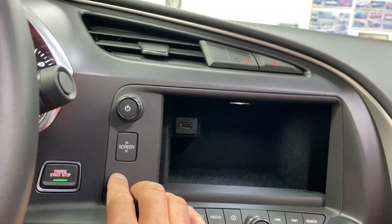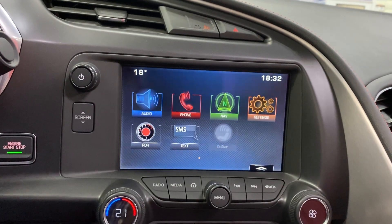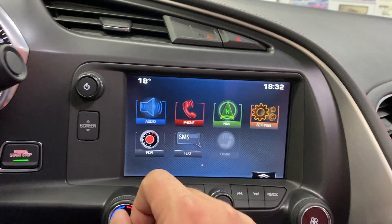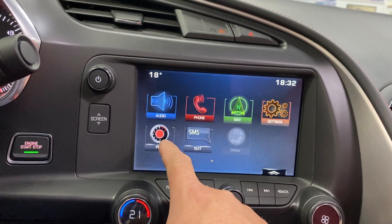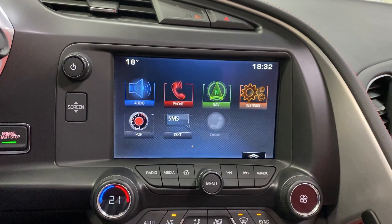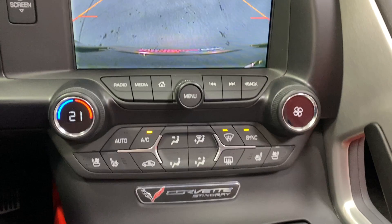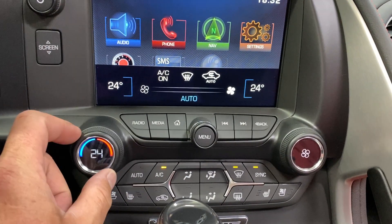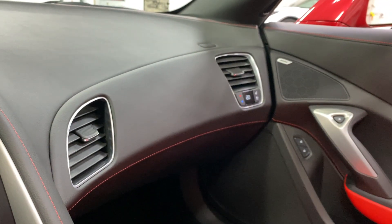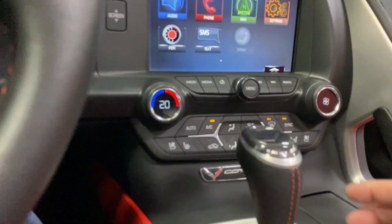Behind the screen there's storage with USB audio. You've got AM/FM, Bluetooth streaming, XM radio, telephone control, full factory navigation, and PDR — the performance data recorder. Put it in reverse and we've got a backup camera. Here's your dual-zone automatic climate control — when I turn this it displays the temperature. The two temps are synced together right now but you can control the passenger side independently.